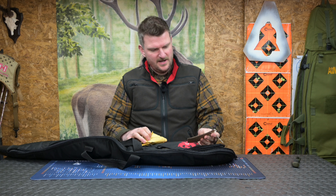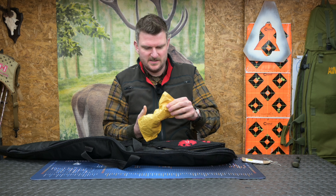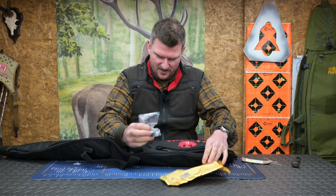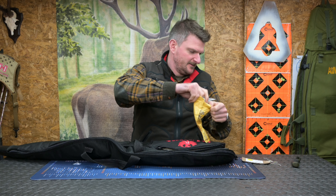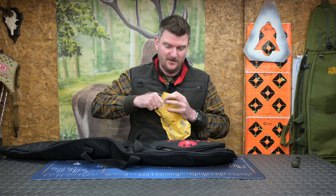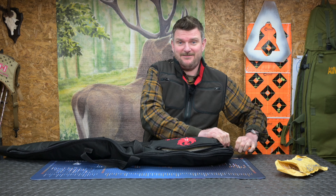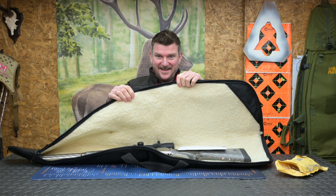A Leupold VX3HD scope — so there might be a scope on the rifle, who knows. There's also some mounts, allen keys, or bits relating to something in the bag. Then again, this could be a rifle case that's been used for a previous rifle or previous delivery somewhere — who knows.